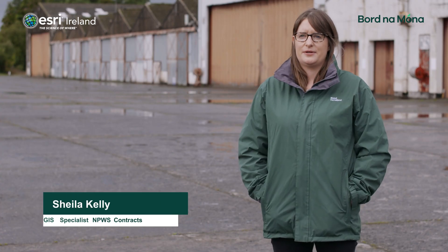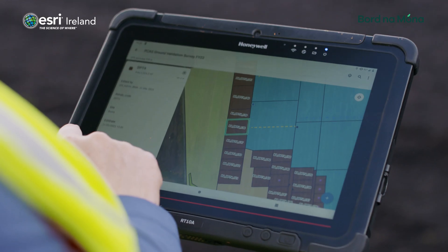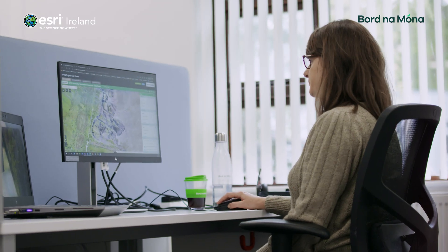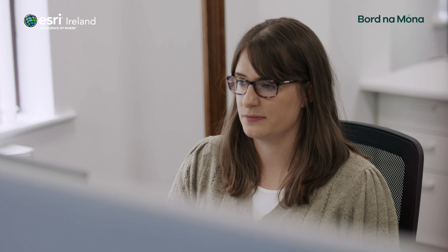My favorite aspect about the GIS applications has to be the fact that it's made the data so accessible for the whole team. We use a few different elements to make the data as accessible as possible. The first element would be the project data viewer, which was developed using Esri's web mapping application — essentially a web map which contains all of the project data for all of the sites.